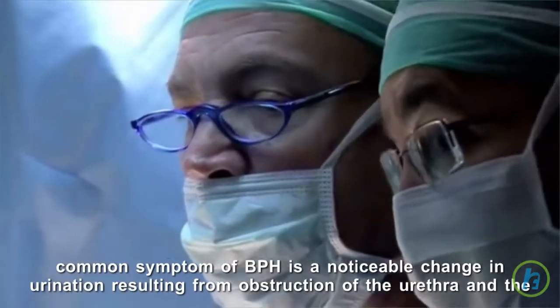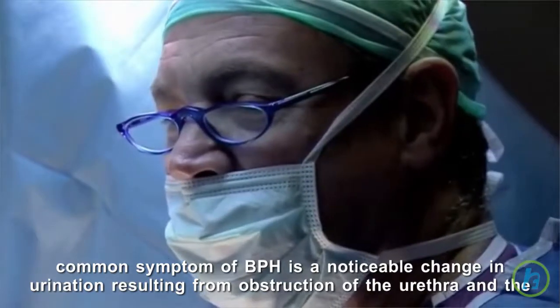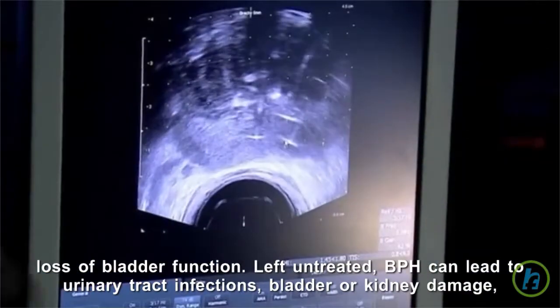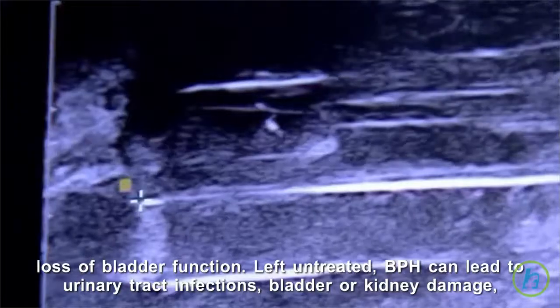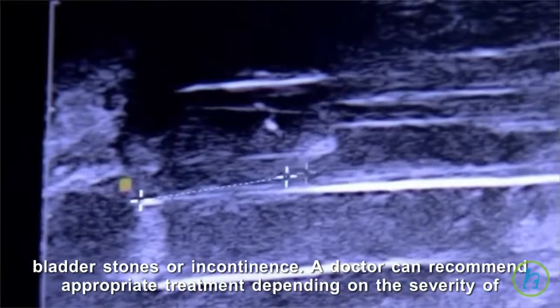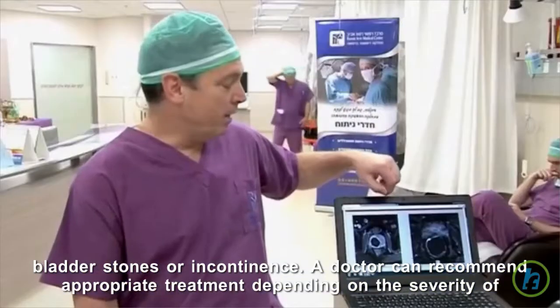A common symptom of BPH is a noticeable change in urination, resulting from obstruction of the urethra and the loss of bladder function. Left untreated, BPH can lead to urinary tract infections, bladder or kidney damage, bladder stones, or incontinence. A doctor can recommend appropriate treatment depending on the severity of symptoms.